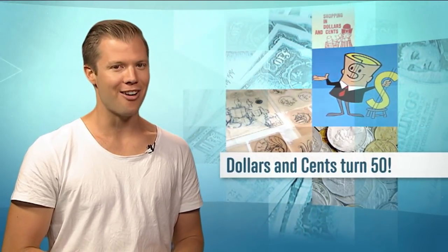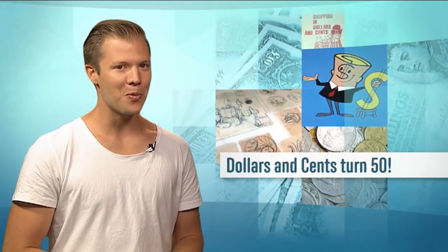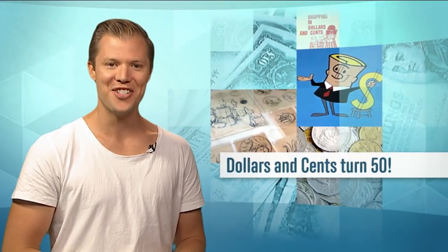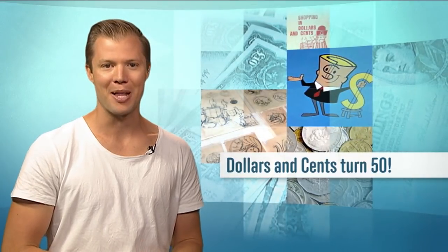Take out your wallet, look inside and wish all of the cash in there a big happy birthday, because on the weekend our money turned 50. And to celebrate, we thought we'd take a look at how we ended up with it in the first place.